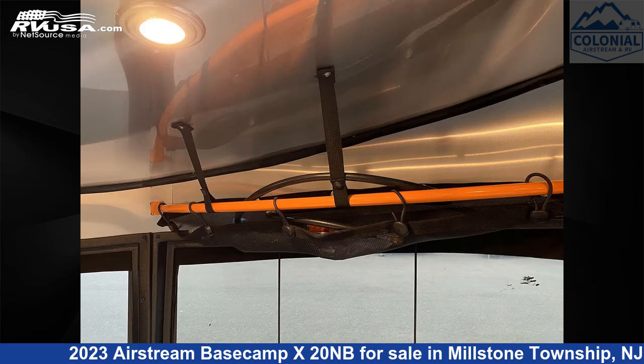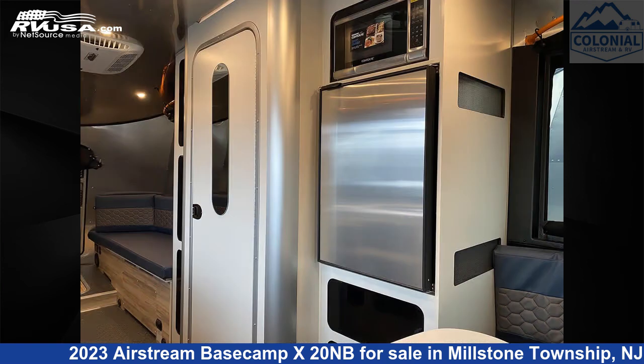Additional features include a refrigerator, skylight, water heater, LP detector, and 23 gallons fresh water capacity.